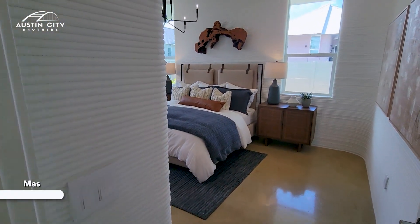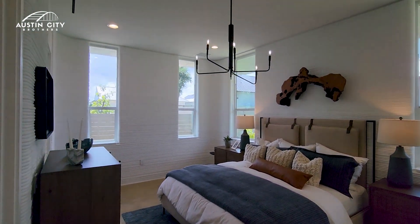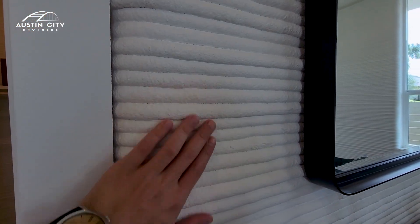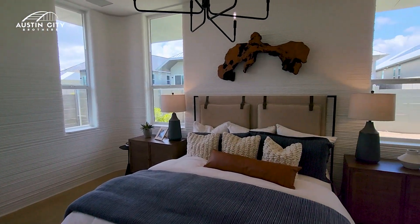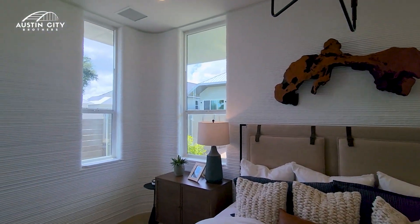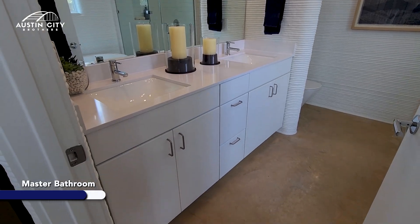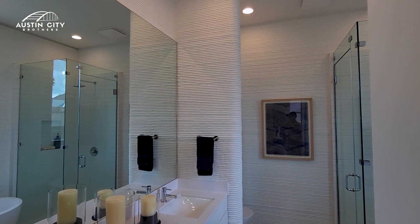Let's take a look at the master now. 3D printing is very, very durable and it's much more immune to natural disasters. And that's one of the main reasons people will consider this new innovation and jump to the future.